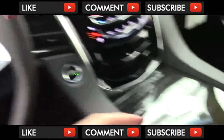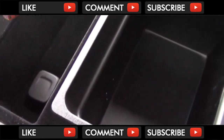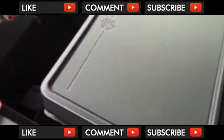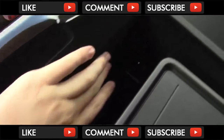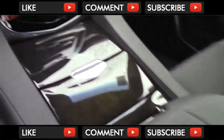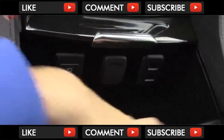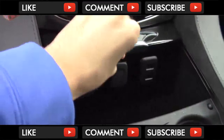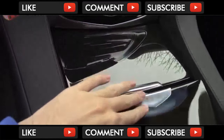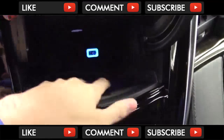Moving on to storage, the Escalade has more than enough for any need. On the Platinum, you have a cooler that takes up most of the center console space, but it is still nice to have. You still have a 12-volt outlet and two USB ports inside. This pad also functions as a wireless charger. Up here in the front, you have another nice felt-lined area with more connections and even cooling. And finally, pressing the bottom of this reveals a secret storage area with another USB port.